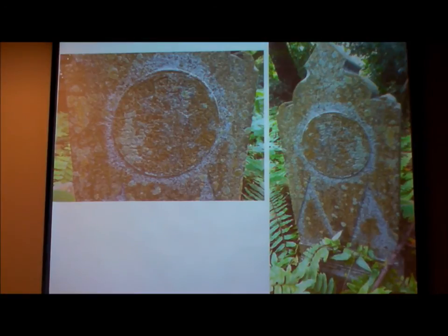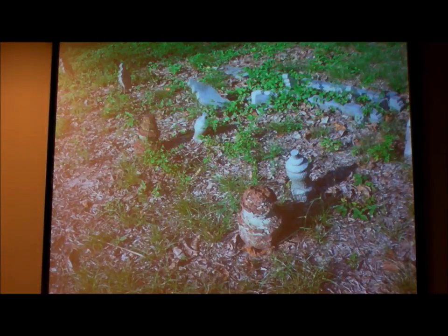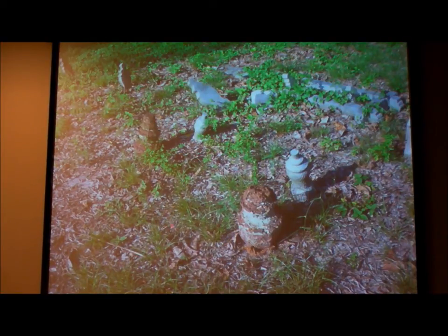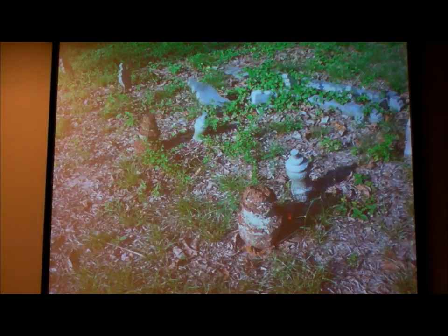I'm just going to run through some examples now. What needs to be done first is to record these, because there are so many of them waiting to be documented. Besides the wealth of inscriptional evidence, you also sometimes find laterite stone — which makes you wonder how old this one is, because in Melaka they use laterite stone. As far as I know, there was no use of laterite in Singapore. Melaka's royal tombs before the Portuguese attack of 1511 were partly in laterite. So these laterite tombstones in Jalan Kubor are quite intriguing.